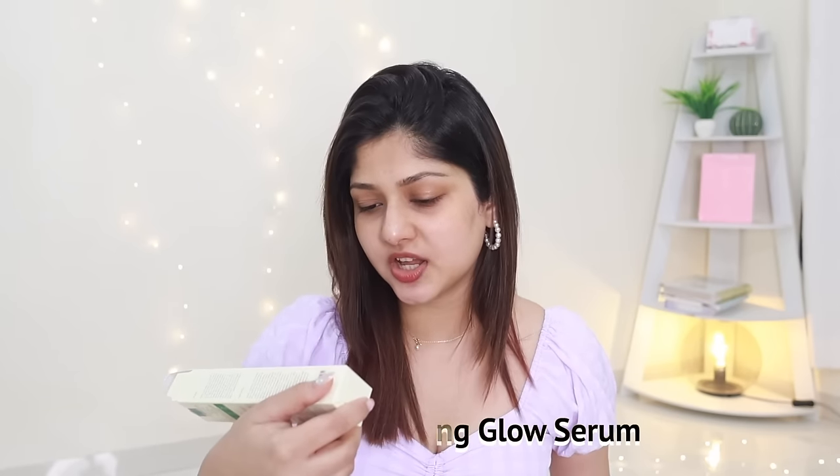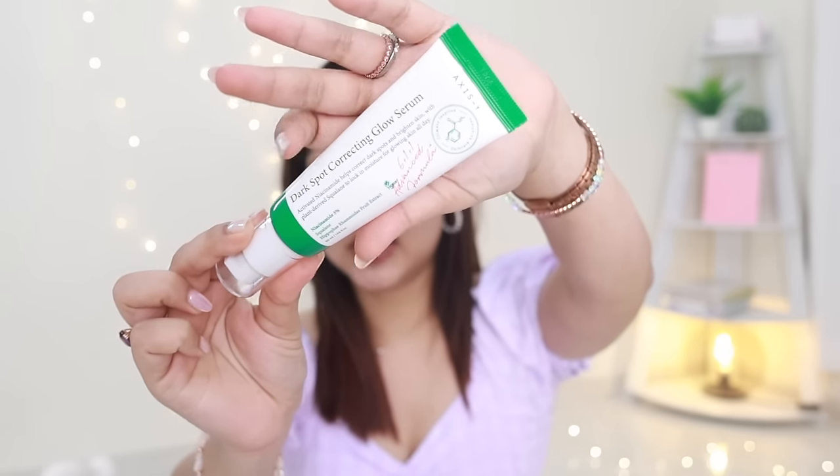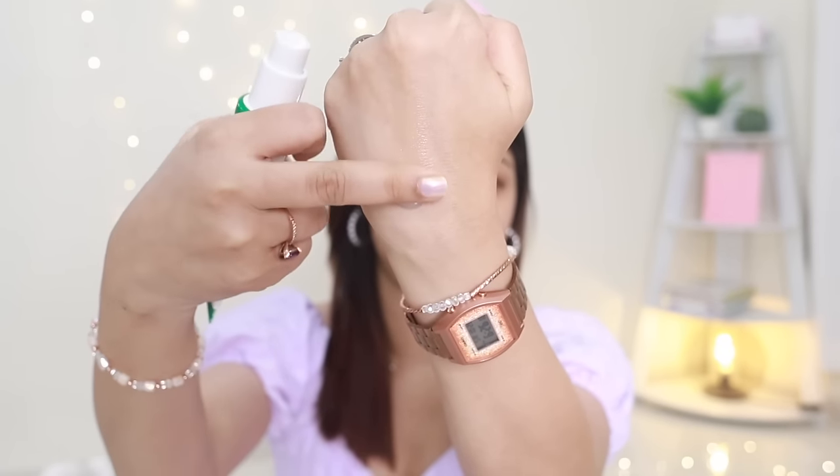Another extremely famous brand is Axis-Y — and this is what's giving my skin the glow you're seeing right now. This is the Dark Spot Correcting Glow Serum with Activated Niacinamide. It has 5% niacinamide, squalane, and some fruit extract. Every product they make has a pump or dropper — the quality is amazing. The consistency is like COSRX mixed with a little cream — milky white with a calming scent. This has worked wonders on my skin and I will definitely repurchase it.